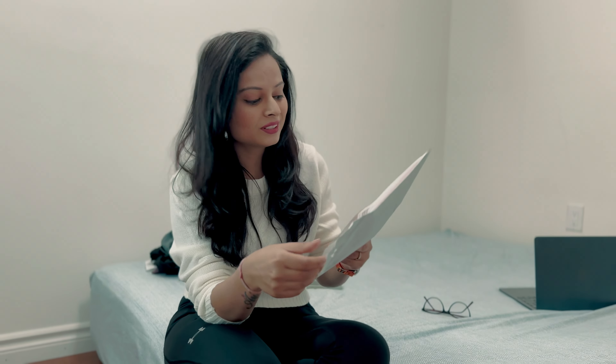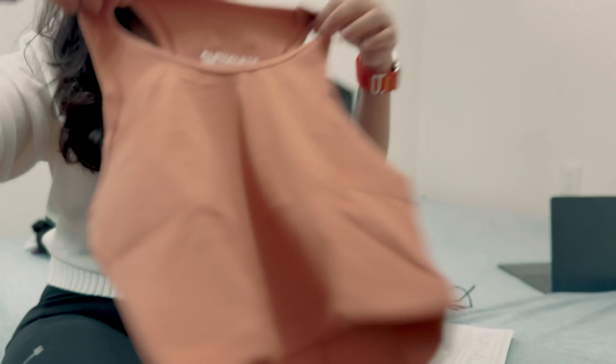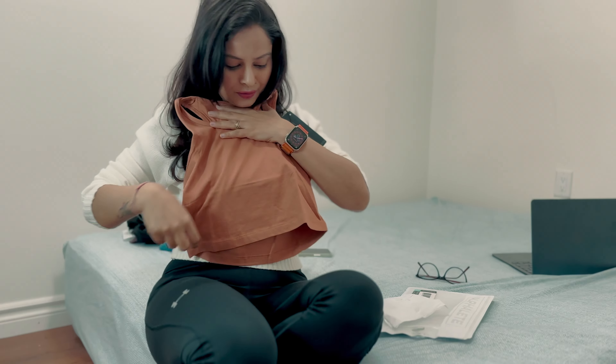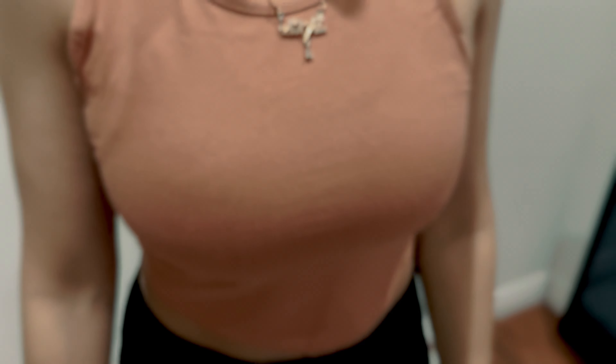The next one is a tank top from their Essential Collection — the color is Clay. This one also looks really good. I actually like to wear this kind of tank top at the gym. It really looks good and I like it.